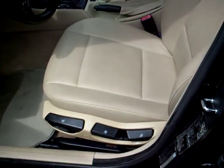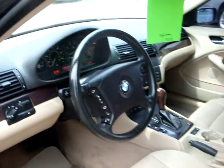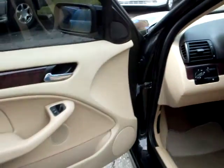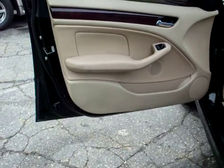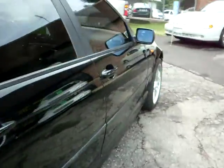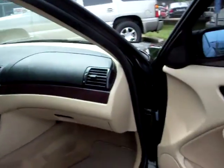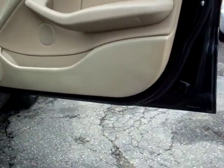Take a look at the interior — tan leather seating. There's no rust on the door jambs. Take a look at the other side: the other side is just as clean, also no rust on the door jambs.